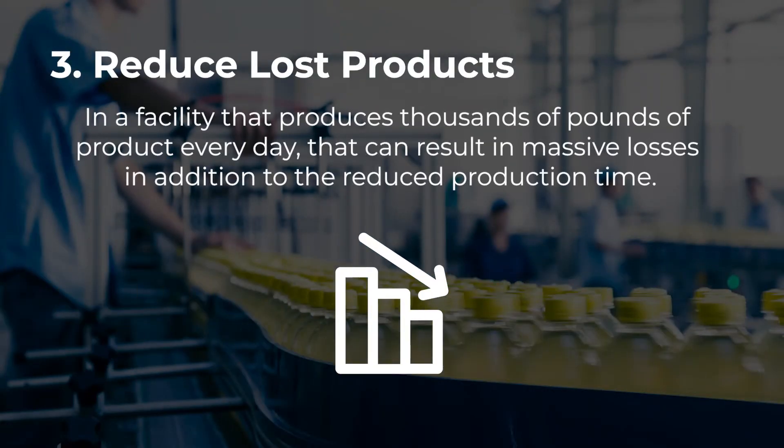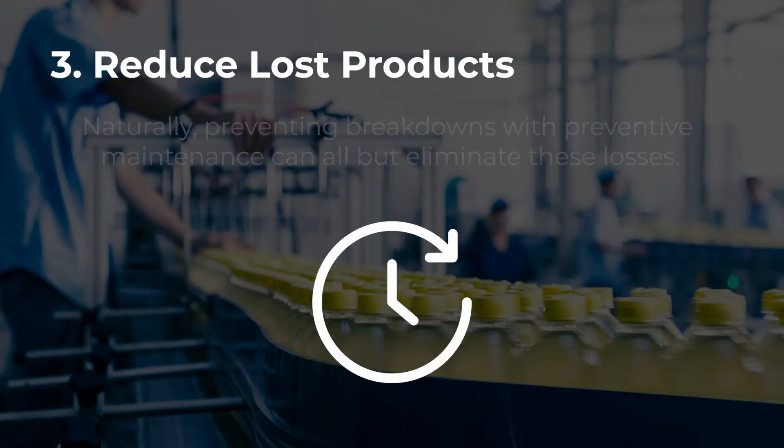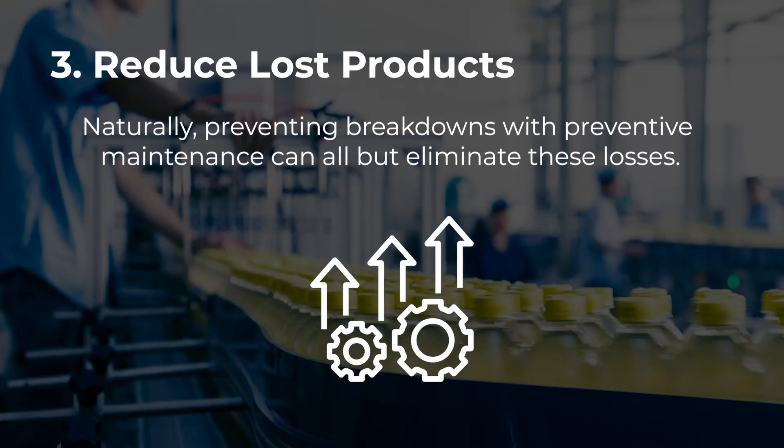In a facility that produces thousands of pounds of products every day, that can result in massive losses in addition to the reduced production time. Naturally, preventing breakdowns with preventive maintenance can all but eliminate these losses.